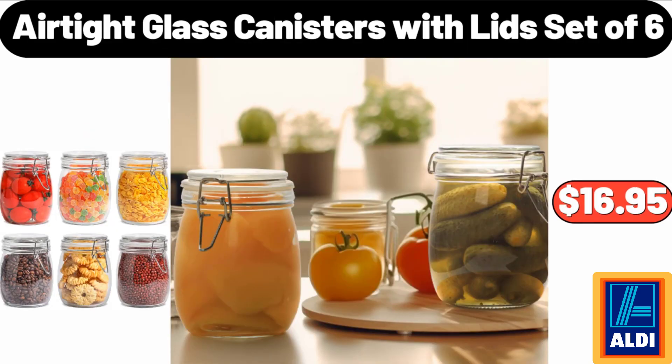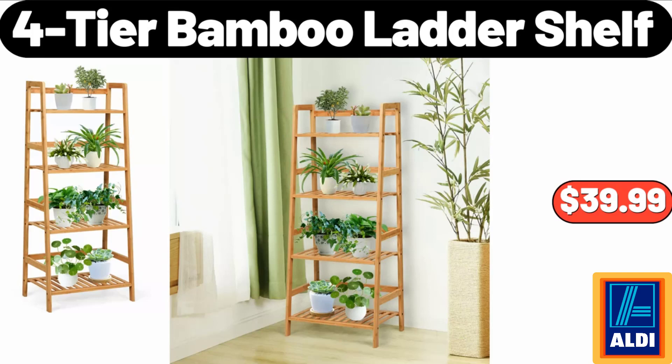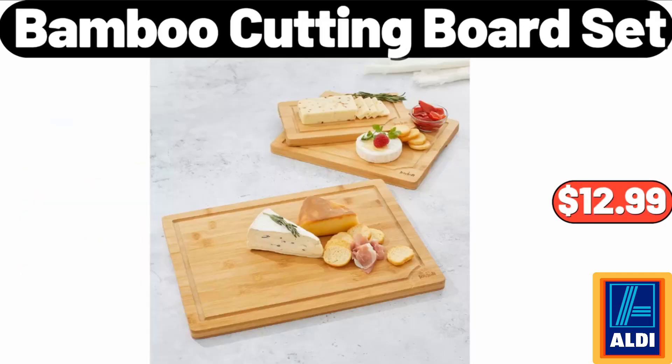5.5-quart tilt head stand mixer: $66.99. Airtight glass canisters with lid, set of 6: $16.95. Nordic Christmas Fair Isle stoneware beverage pitcher: $16.99. Four-tier bamboo ladder shelf: $39.99.